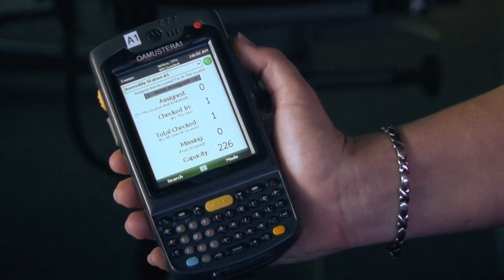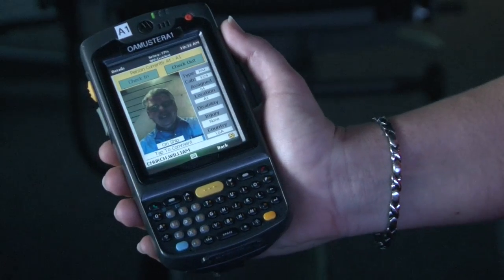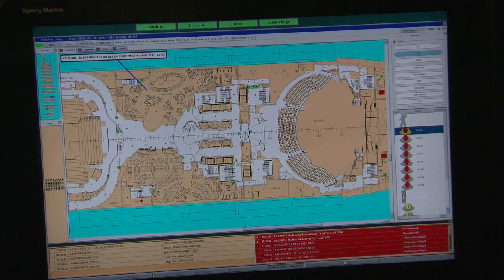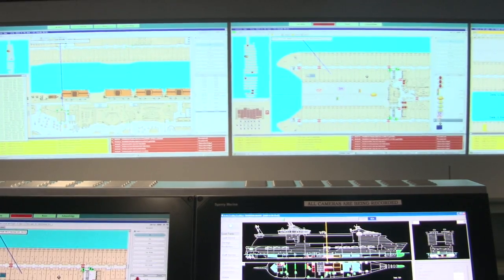We do that using small PDAs where we can scan guests' CPAS cards. And here in the Safety Center, we can actually monitor the progress of mustering. This is also the fire detection system for the entire vessel. We have all of our teams in the computerized systems where we can put them on location, all of our emergency checklists in the system so we can track what's going on, and we can actually replay that back for training purposes.